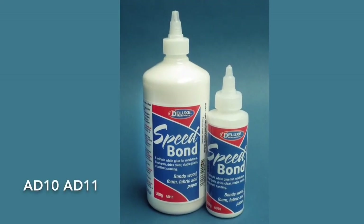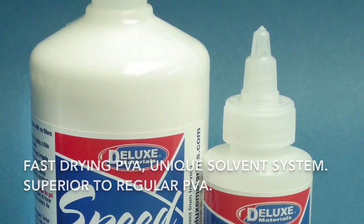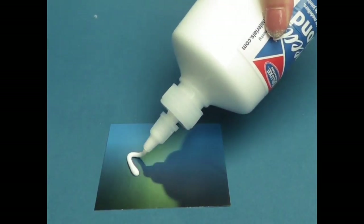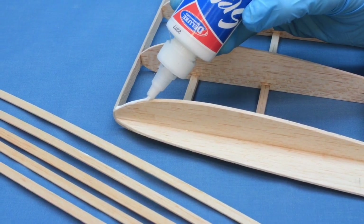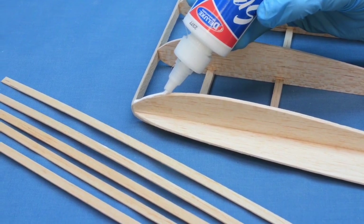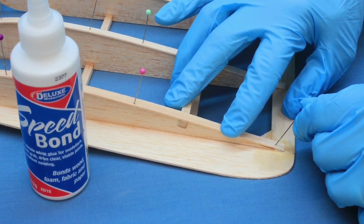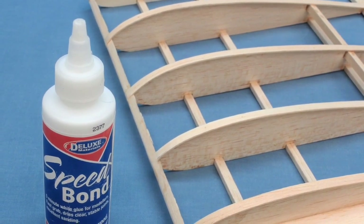Speed Bond is a fast drying PVA that contains a unique solvent system for faster drying and is far superior to DIY PVA glue. It is the perfect adhesive for bonding balsa such as wing rib strips when you want a quick drying time. Simply apply, then spread a bead of Speed Bond carefully along the top of each wing rib. The balsa rib strips are then glued to the ribs and held in place with pins to dry. The wing is now ready for covering.